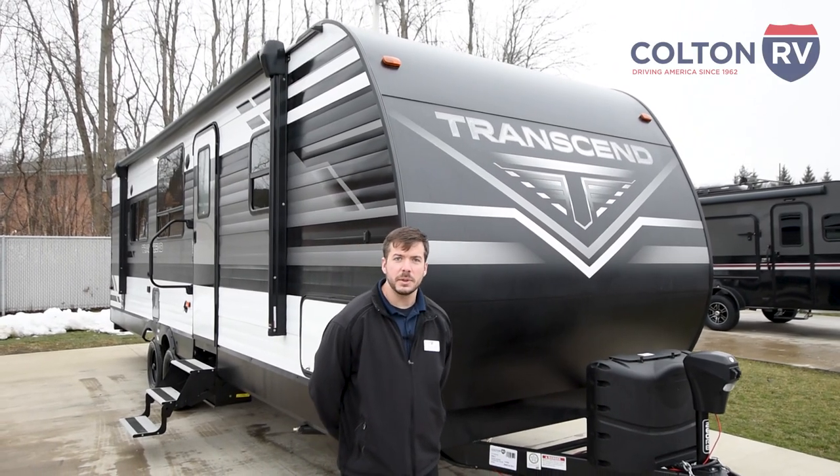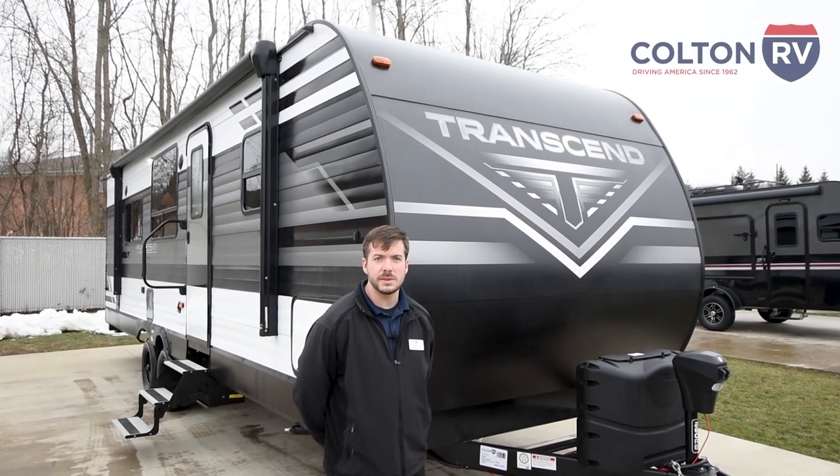Hey guys, Nick from Colton RV here. Today we're going to be going over the Grand Design Transcend 260 RB.